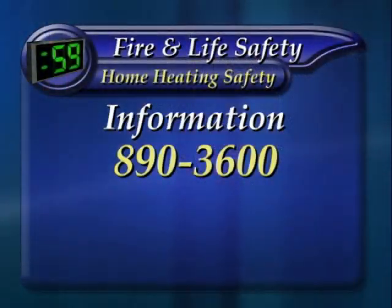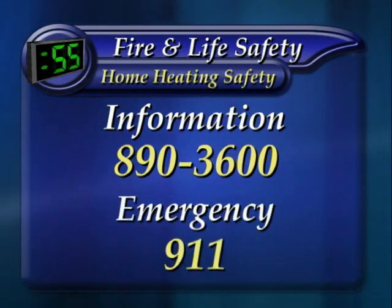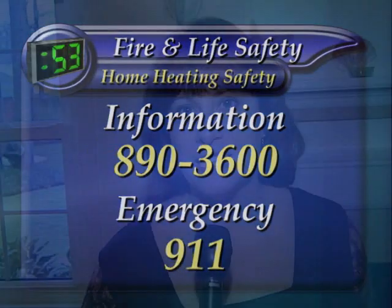Well, thank you for coming out today and giving us these safety tips. And if you need more home heating safety tips, please call the Department of Fire and Life Safety at 890-3600. In an emergency, always call 911. I'm Gail Whitaker and this has been a County News Minute.